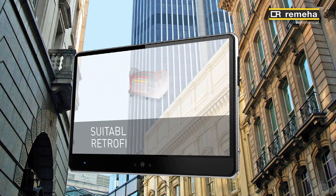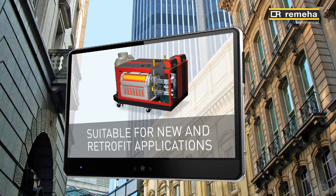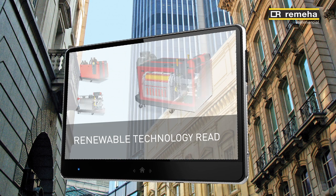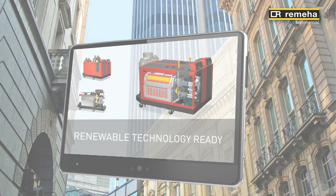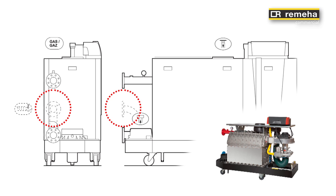Most renewable energy technologies are still dependent on condensing boilers for periods of peak demand. The Rumea GAS 310 610 ECHO PRO range is suitable for renewable energy technologies that combine the use of high grade and low grade heating circuits. The secondary return feature on the boiler is renewable ready and designed to maximize efficiency on these bivalent systems.